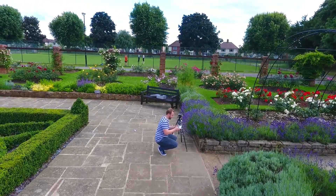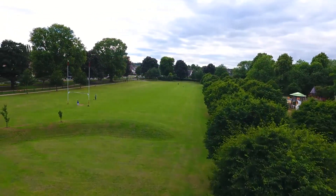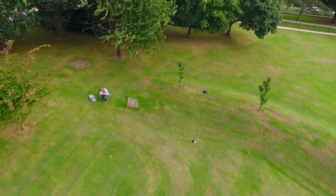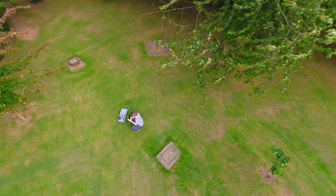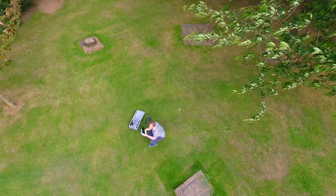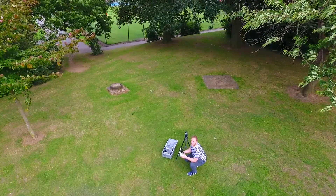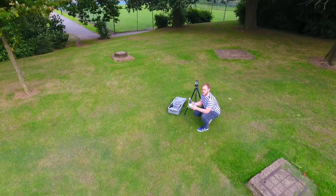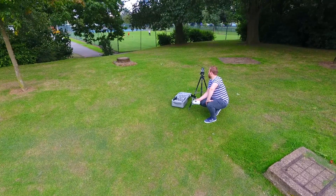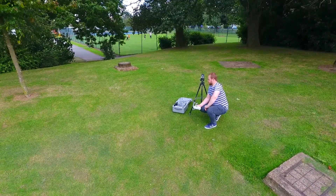There we are. So there we have it — that's the Phantom 4, and just how stable it actually can be when you want it to be. Incredible piece of kit. It really is worth the money you pay for it, and I'd recommend it to anyone. Please like and subscribe, share the videos around if you enjoyed them. I'll see you next time.